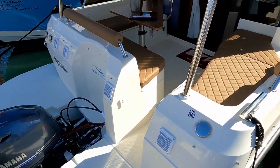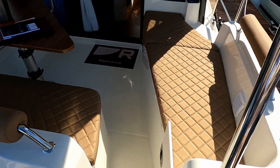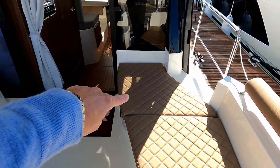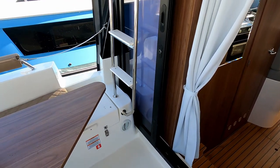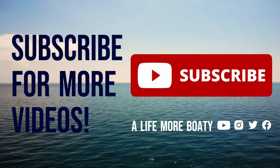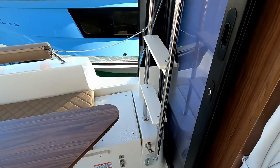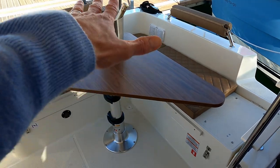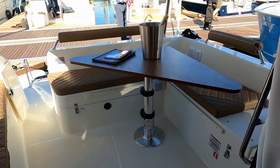Really nice step-on-board bathing platform, which you can access from both sides, as you'd expect, with a little seat door. There's a nice array of seating all the way around. You can pop out this cushion here to gain access to the side deck, and likewise you can pop through there. There's storage all the way under all of those seats, and that table drops down to give you an extra bit of sunbathing space.